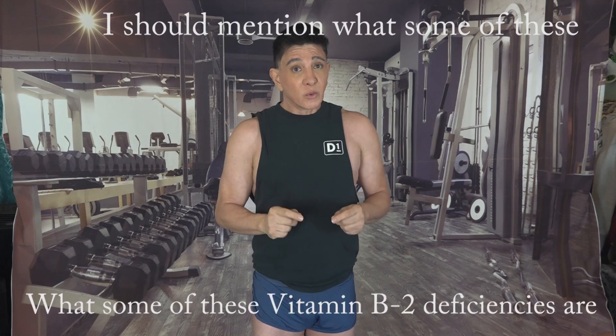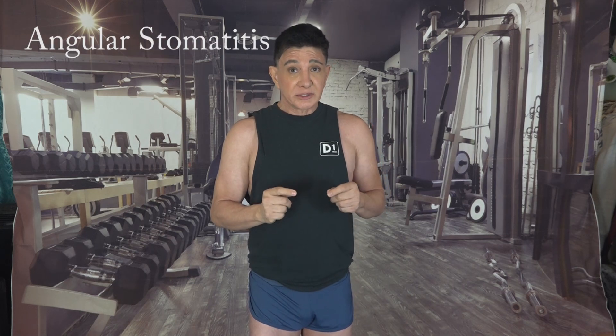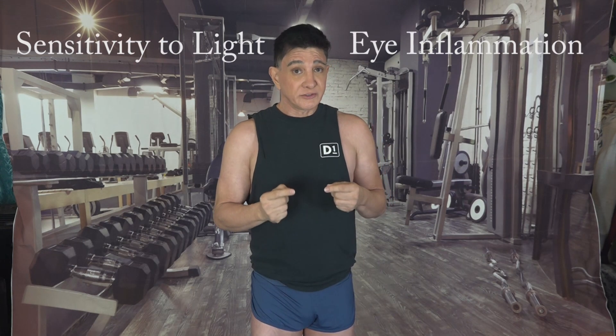I should mention what some of these vitamin B2 deficiencies are so you'll be aware of them. When you don't get enough vitamin B2 it can lead to something called angular stomatitis — cracks or sores around the corners of the mouth. Eye problems like sensitivity to light and eye inflammation are also common. In cases of dietary restrictions due to underlying medical conditions or malabsorption issues, you should talk to your doctor or dietitian about taking supplements.